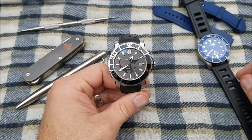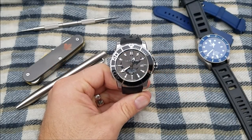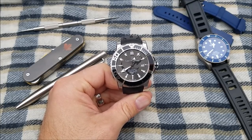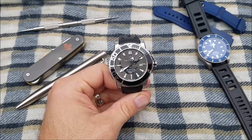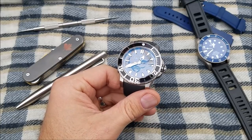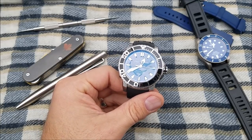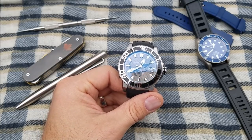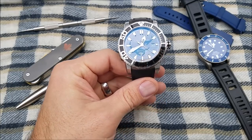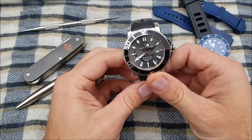Hi everyone, Matt Rudink here with the blog to watch.com. Today I'm bringing you the Carl F. Bucherer Patravi ScubaTec Manta Trust limited edition. This is one of 188 pieces made in conjunction with the Manta Trust, a UK-based conservation organization aimed at conserving and protecting the world's oceans, and specifically manta rays and their relatives.